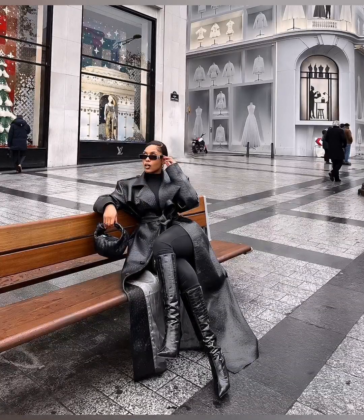Her boots and bag look fab too, and she finished off the outfit with these beautiful sunglasses — 10 out of 10. I really love this outfit. I don't know the proper name for the leather — I was going to call it ostrich leather — but if you guys know the correct terminology, please comment below and let me know. She is absolutely beautiful.